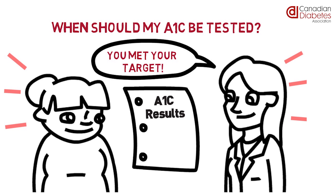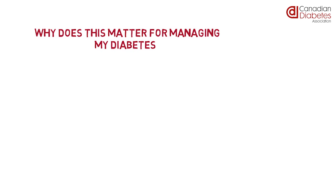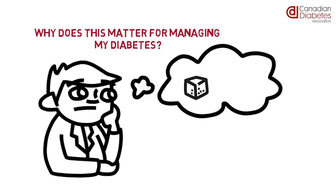Why does the A1C matter for managing my diabetes? By checking your A1C, your healthcare providers will get an overall idea of what your average blood sugar has been during the life of that red blood cell. A1C represents your blood sugar control over the past 2 to 3 months.